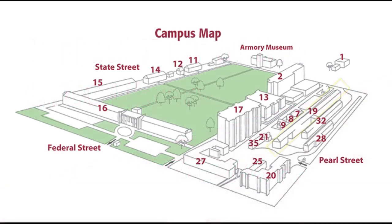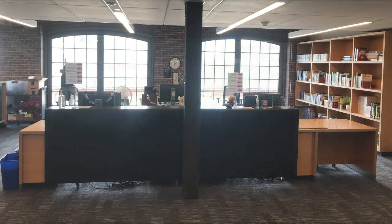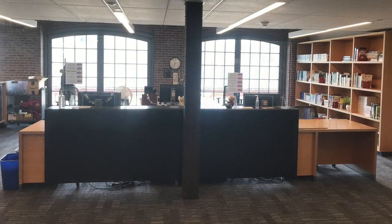The library is located on the second and third floors of building 19. On the second floor you will find the circulation desk, where you can check out books and other materials. All STCC students are automatically registered in the library's system — you do not need to sign up for a library card.